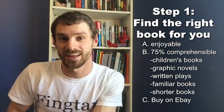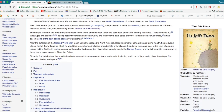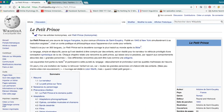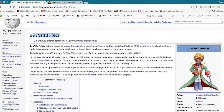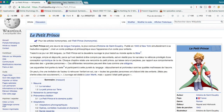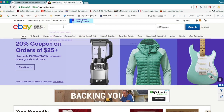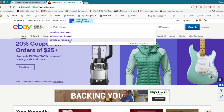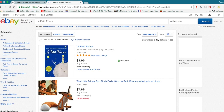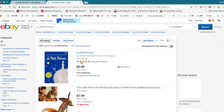The last step in finding the right book is knowing where to get it. I find eBay to be the best place for used books because they're really cheap. I usually use Wikipedia to find the name of the book in the foreign language, then go to eBay to find it — and it can be shipped right to your door. You can't always just go to the bookstore and find the right foreign language book unless you live in that country, but on eBay you can get pretty much any book in any language.